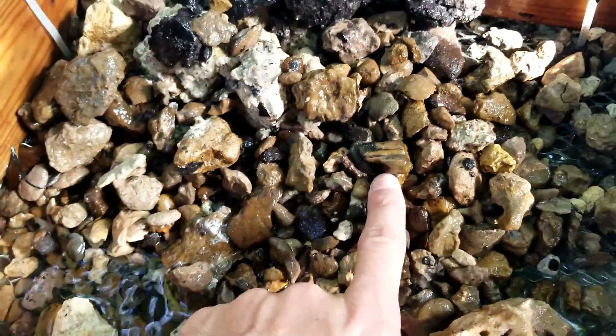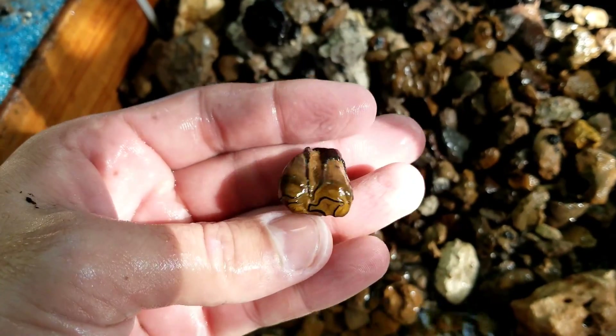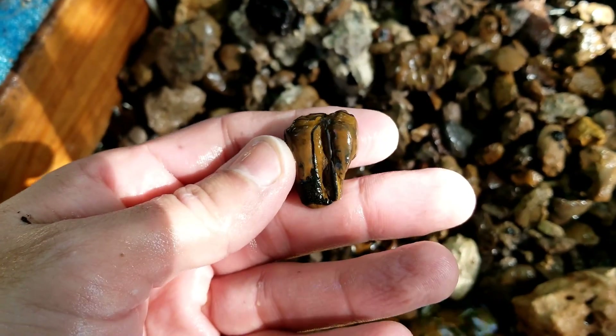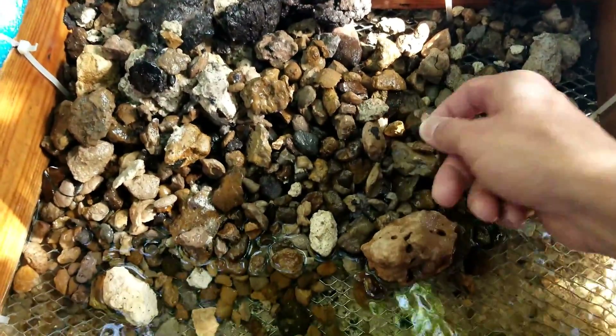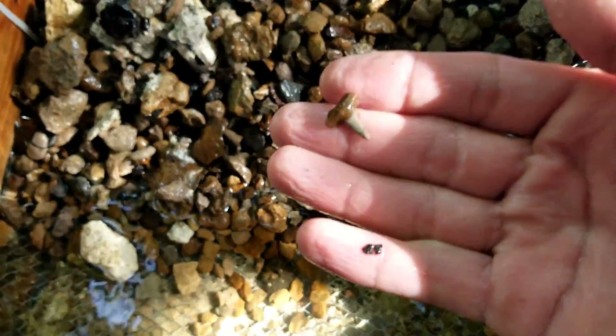I see a nice fossil down here - check it out right there. That is a little three-toed horse tooth. In my opinion, better than a Megalodon tooth. Very nice. I see another little tooth there - lemon shark tooth.